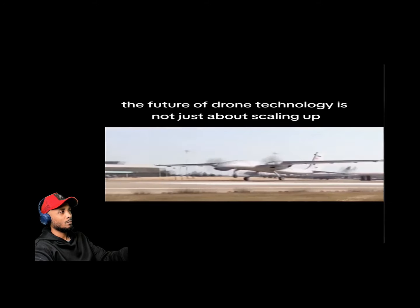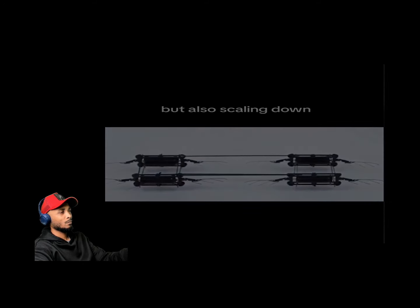The future of drone technology is not just about scaling up, but also scaling down. You could do anything with these drones — they're so tiny they can fit anywhere. They might be right in front of your face and you'd think it's just a common bug. The big question is how they'd handle wind.